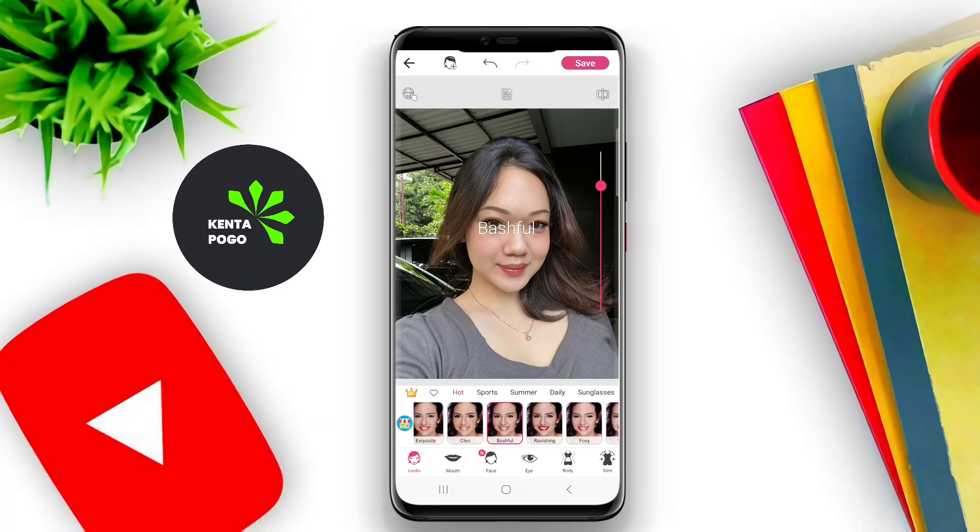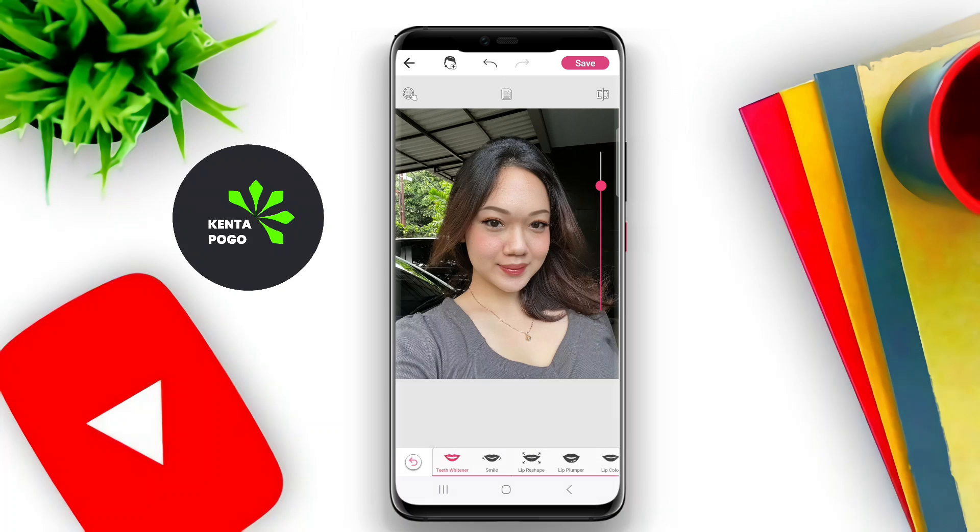Additionally, the app offers filters and effects to improve selfies and photos, as well as the option to share results on social media. Its user-friendly interface and extensive customization options make it a favorite among makeup enthusiasts and those looking to enhance their photos.